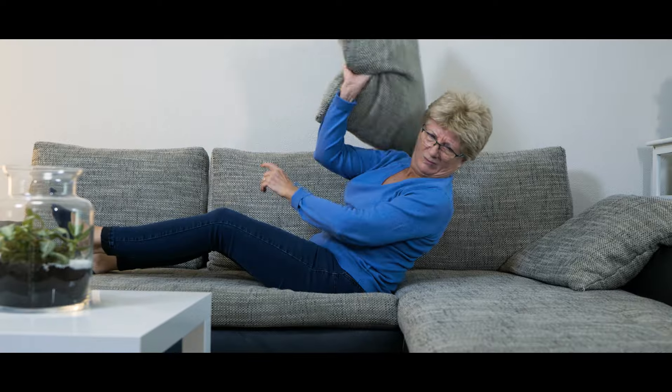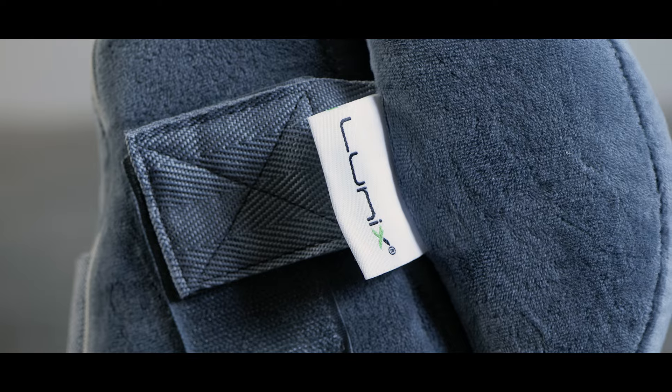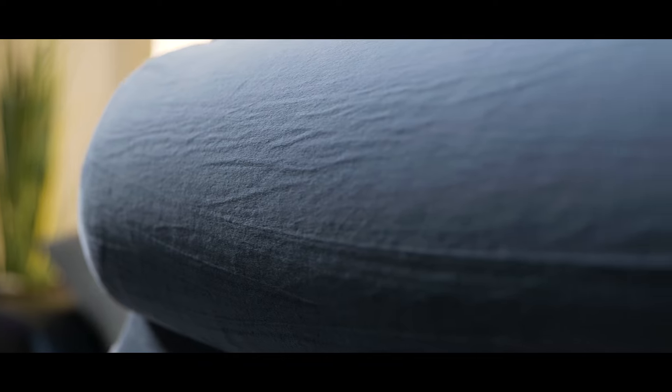Having trouble sleeping? Can't lie down due to acid reflux or other medical issues? Or just want to read or watch TV more comfortably? Relax your body with this cozy three-piece memory foam wedge pillow set.